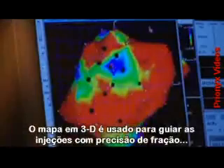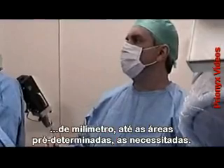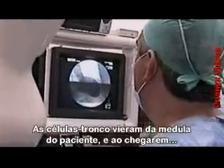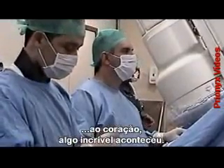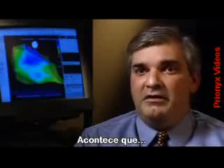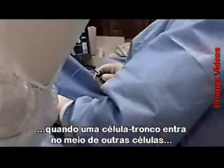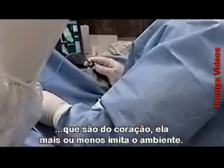A three-dimensional map is used to guide the injections to a fraction of a millimeter, hitting the predetermined areas needing most help. Although these stem cells are from the patient's bone marrow, once placed in his heart, something amazing has happened. It turns out that when you put one of these stem cells in the middle of a bunch of cells that are all heart cells, they sort of mimic the environment.